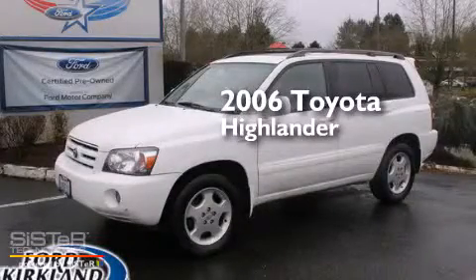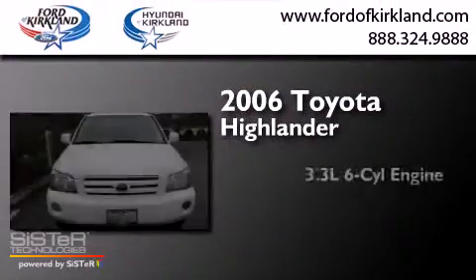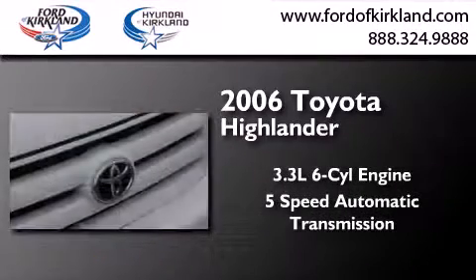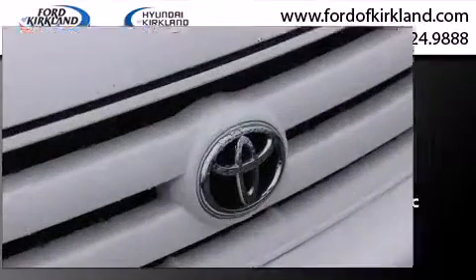This is a 2006 Toyota Highlander. It features a 3.3-liter, six-cylinder engine, a five-speed automatic transmission, and the added safety and control of four-wheel drive.